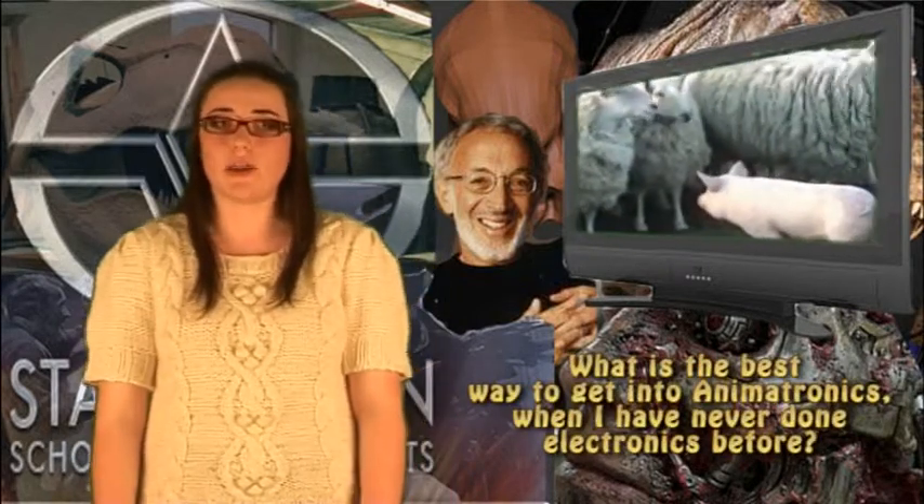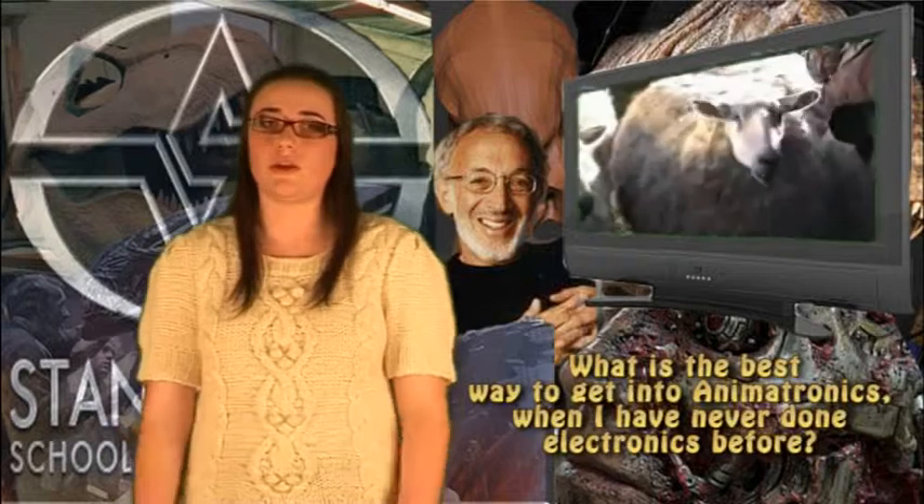People who are interested in animatronics often ask the question: what is the best way to get into animatronics if you have never done electronics before? The answer to that is quite simply to go and research or study puppetry and robotics. Once you understand the mechanics of how things move and motion capture and all that, then look at the electronics and controls for each of these.